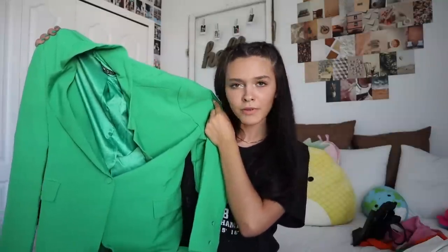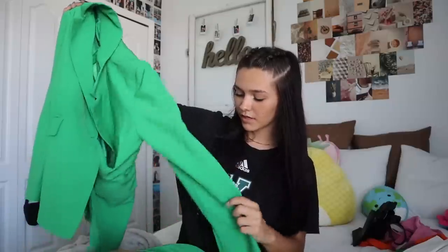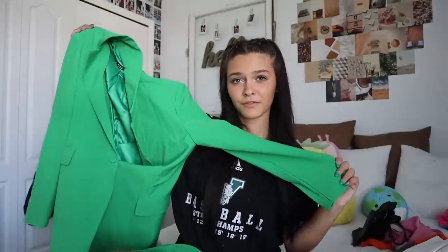I got both of these pieces in a size small. This fall I do plan on traveling to New York, so I think this is perfect. I love the long sleeves and I think this is great for a cute little going-out fall outfit.